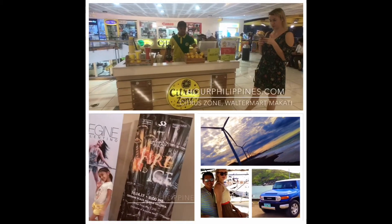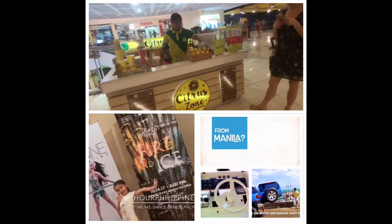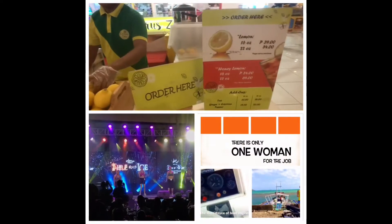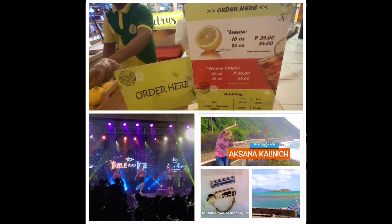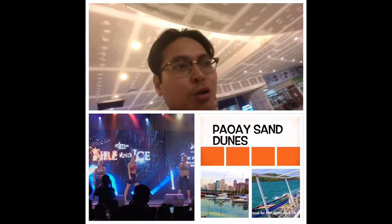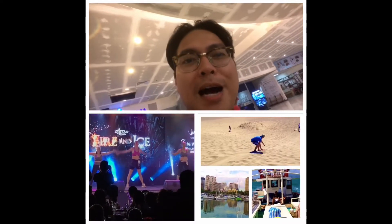Citrus Zone is one of the fastest growing lemonade cart franchises in the country, with more than 50 branches around Metro Manila and select provinces. So we're at Citrus Zone in Walter Mart Makati. I'm kind of thirsty, so I'm going to get two 22-ounce lemonades.